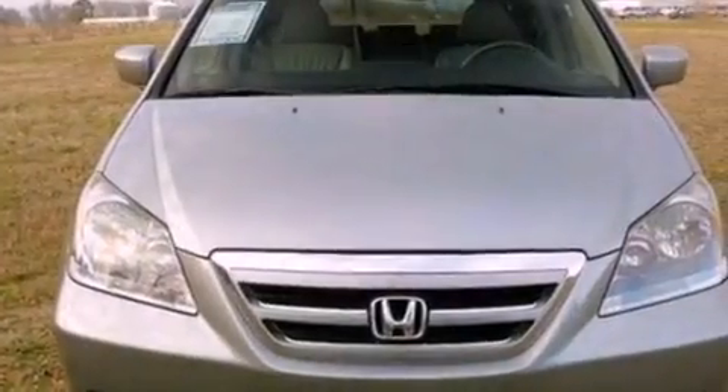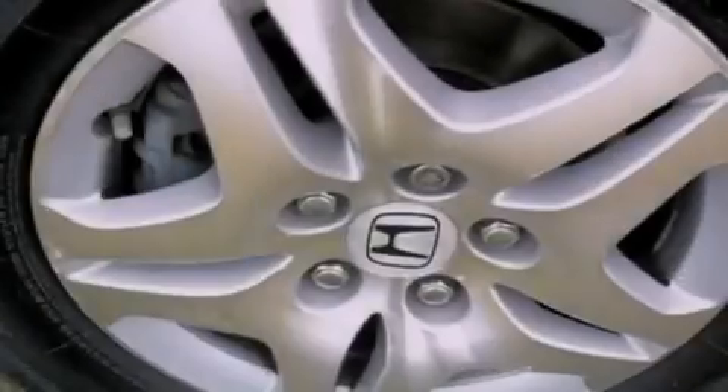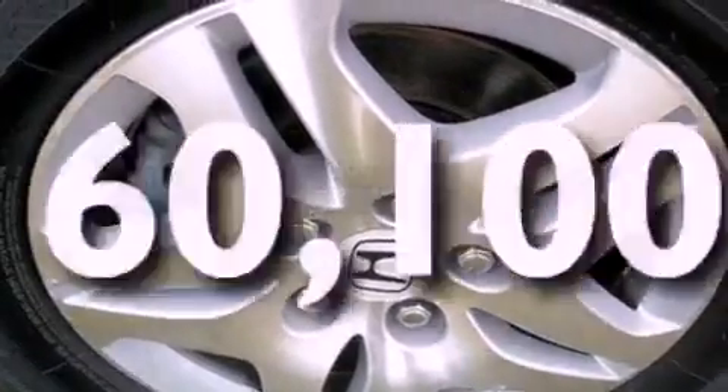Four-wheel independent suspension, a rear spoiler, an anti-lock braking system, front and rear reading lights, and this vehicle has fewer than 61,000 miles on the odometer.